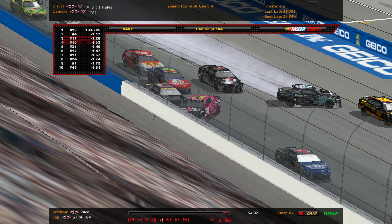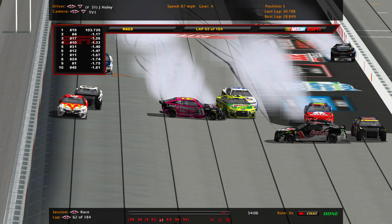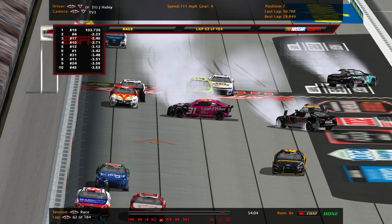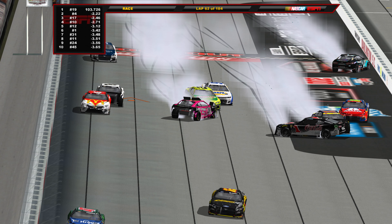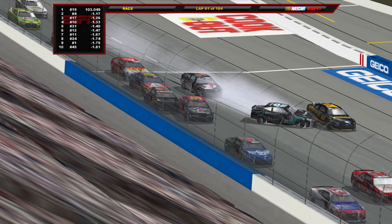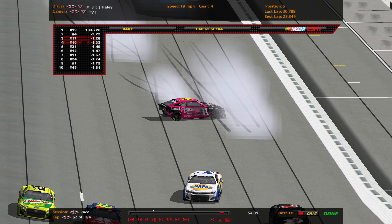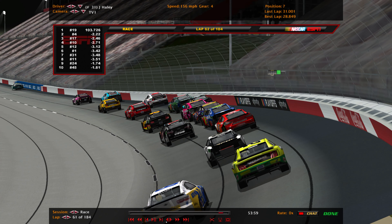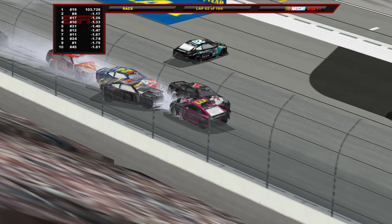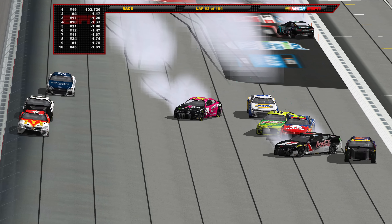Justin Haley hooks Christopher Bell into Blaney, who saves it. The 31 comes down up the track into the 11, sends the car spinning down on the inside. The 24 slams the inside wall and comes up into the 2 who gets hooked by the 9. Big hits here at Darlington — multiple pileups causing absolute mayhem. The 31 hooks the 20 and right down into the 12, and back into the wall. Chastain, Denny Hamlin, and William Byron are instant bystanders collecting this incident. Classic case of a hook on the rear quarter panel gone wrong.